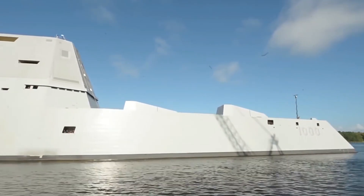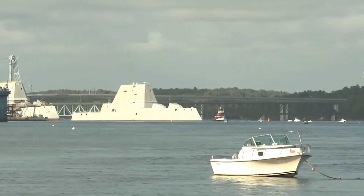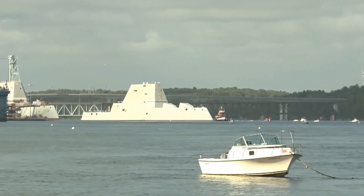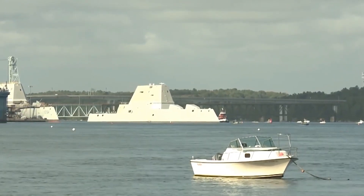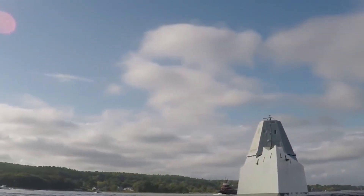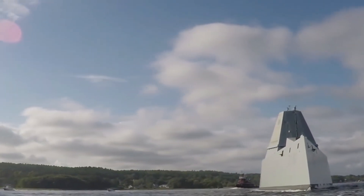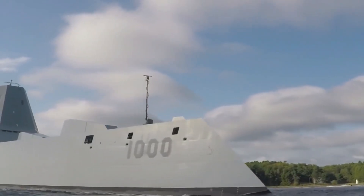You might be wondering who's behind the scenes making all this possible. Enter Raytheon, a key player in defense technology. They've been entrusted with a mission of epic proportions — testing the USS Zumwalt's critical mission systems and engineering services. This partnership is not just significant; it's reaching a whopping $500 million. What's catching our eye? The total ship computing environment, a sophisticated software backbone that's continuously evolving.